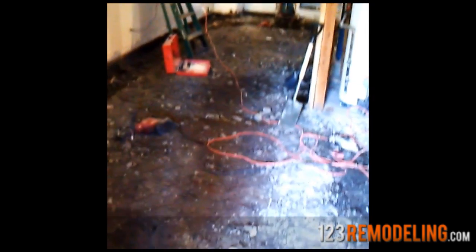So far we took out all the floor, setting up the drain pipe that's going to run throughout the basement. This is the door, this is the new heater. That's it.